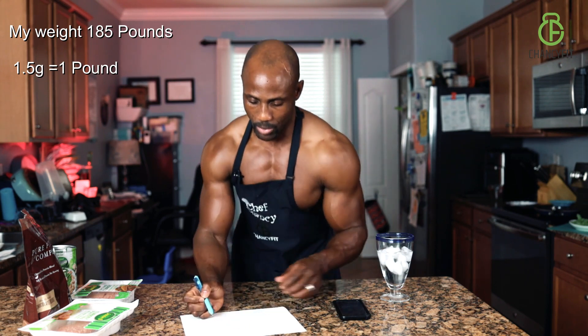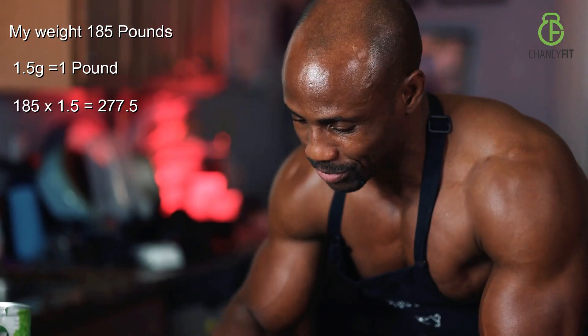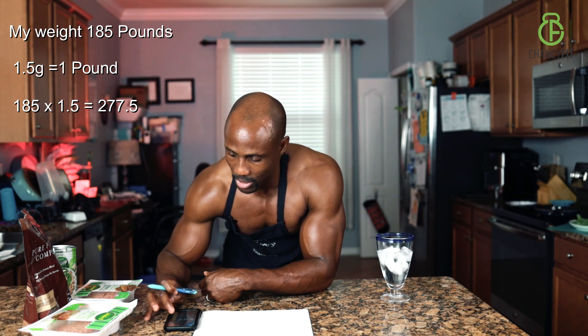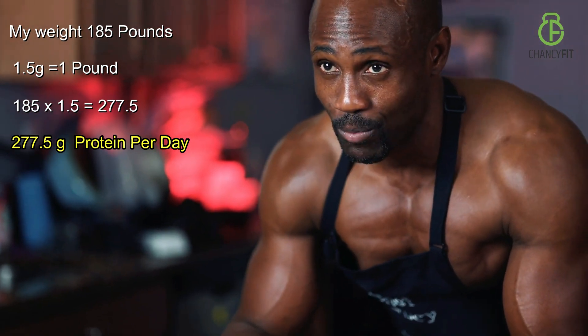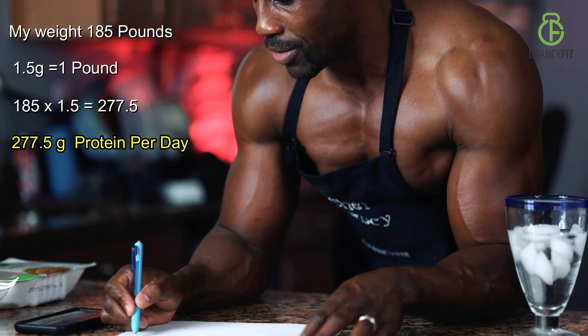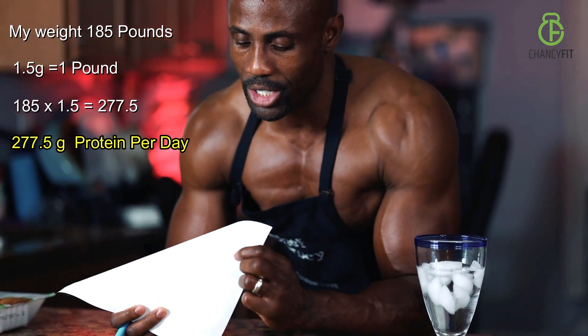You multiply that. Let's come up with that answer. Get a calculator so you make sure you're getting the right numbers. So we've got 185 times 1.5. For me that's 277.5 grams of protein that I need to take every single day to gain muscle. So that's my magic formula — 277.5 grams of protein I have to take each day.